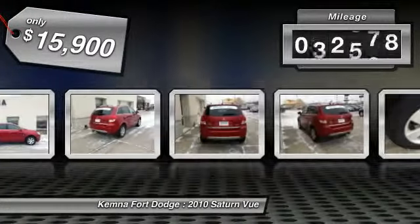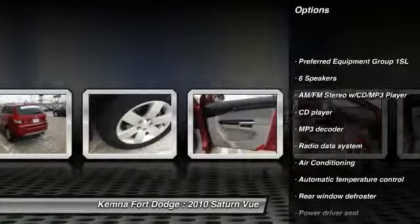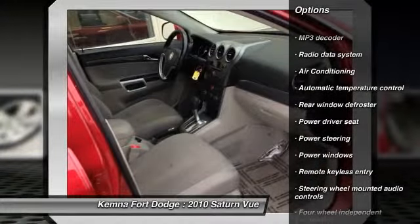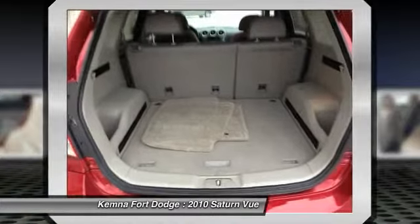This vehicle has less than 75,000 miles. Here are some of this vehicle's great options: traction control, dual airbags, air conditioning, front power steering, alloy wheels, four-wheel disc brakes, center armrest, security system, fog lights, AM FM CD player with six speakers.